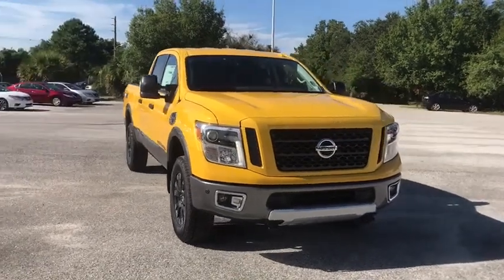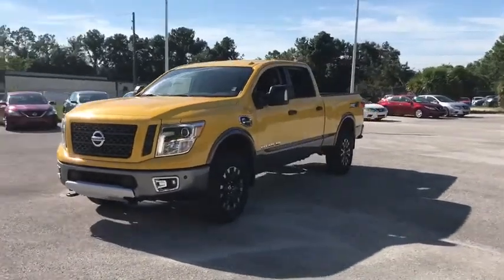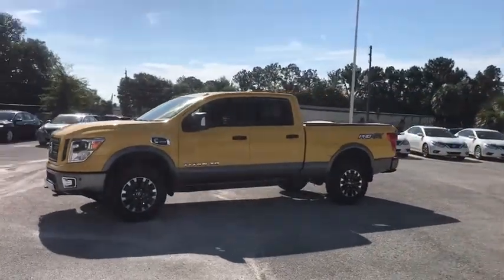The 2018 Nissan Titan. The Titan houses the Endurance V8 engine, the largest standard truck engine in its class. But the benefits don't stop there.